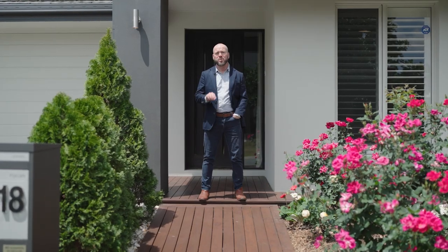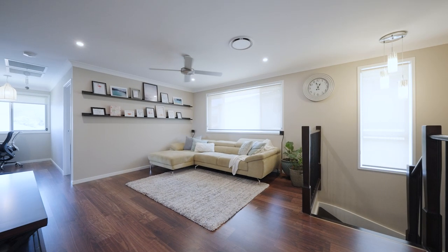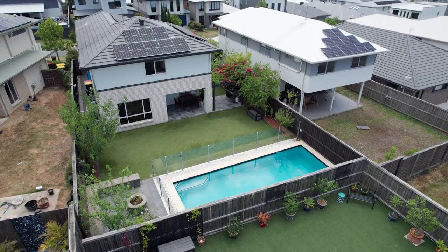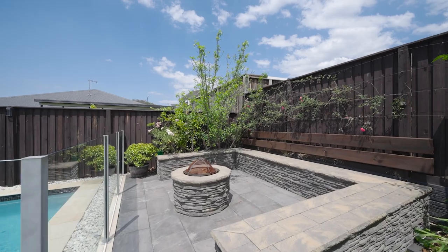Welcome to this stunning home with multiple living zones providing your family with ample separation. The owners have made great use of the space by building the home at the front of the block, and not to boundary — it's created this huge backyard with swimming pool and fire pit. Let's go check it out.